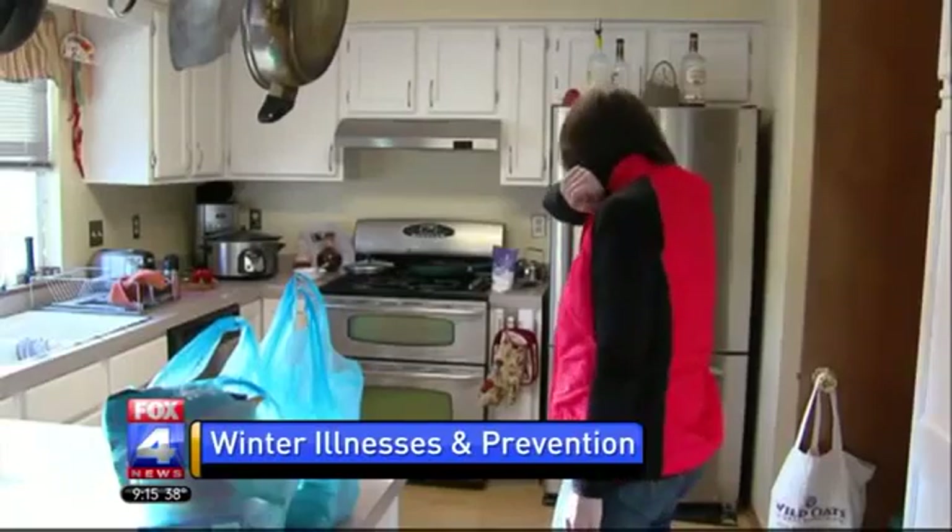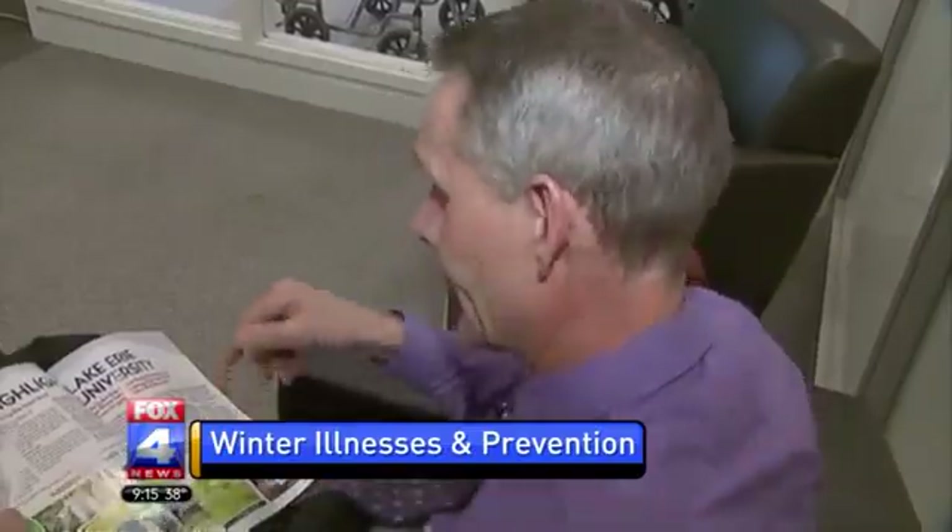We're going to talk about the five most common winter illnesses and the five easy ways to prevent them. Lindsey Mcnerney, an infection prevention nurse at North Kansas City Hospital, is here. Welcome.